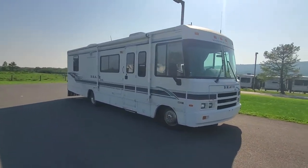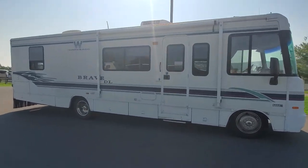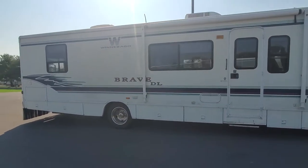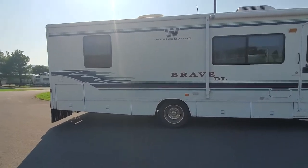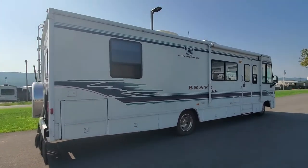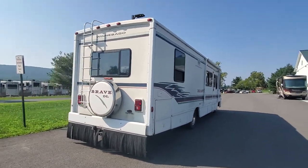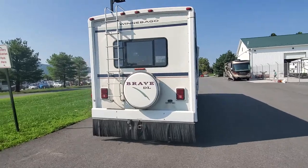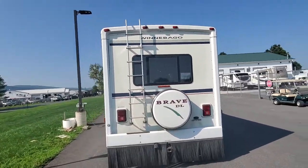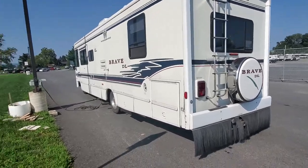Hey folks, this is Alex the eBay Guy here at Beckley's RVs in Thurmont, Maryland. Here we have the opportunity for you to get an inexpensive Class A motorhome built by Winnebago with the fiberglass roof for under $20,000 — almost unheard of during this season, as so many people were handing down their campers to other people in their family or whatnot.